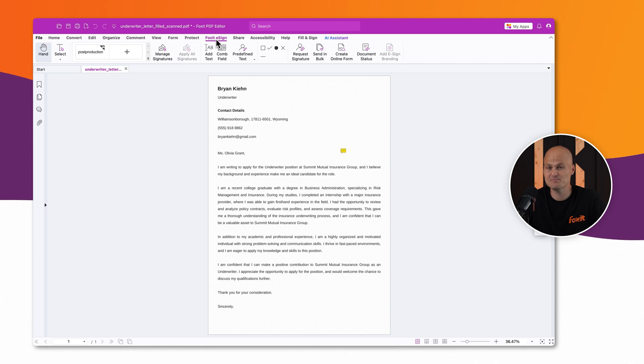The insurance industry runs on approvals. Whether it's a claim settlement, policy issuance, or underwriting decision, waiting on signatures slows everything down. Foxit eSign Business streamlines approvals with bulk signing, automated routing, and reminders. Signatures are legally binding, encrypted, and trackable, ensuring compliance with HIPAA, GDPR, and NAIC regulations.